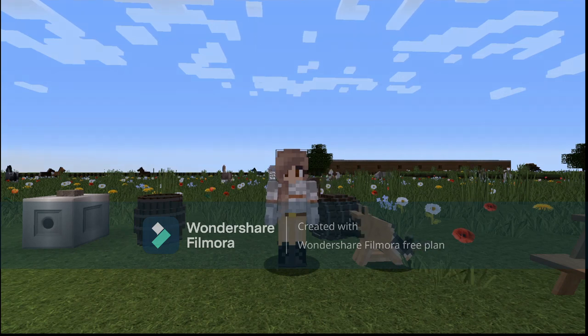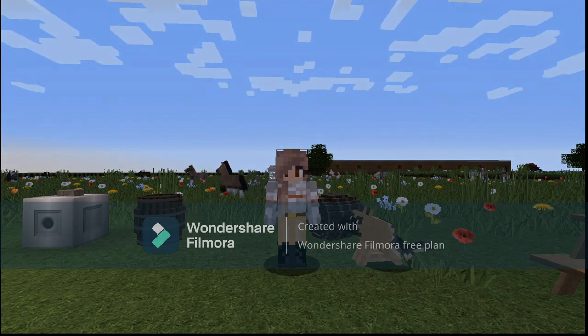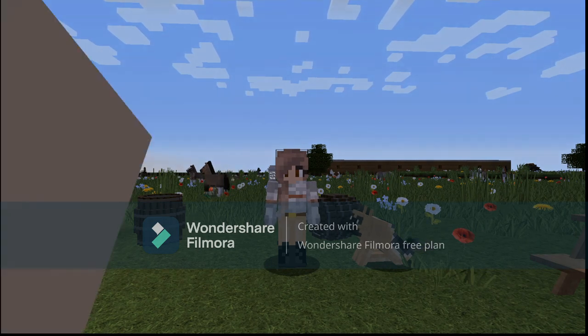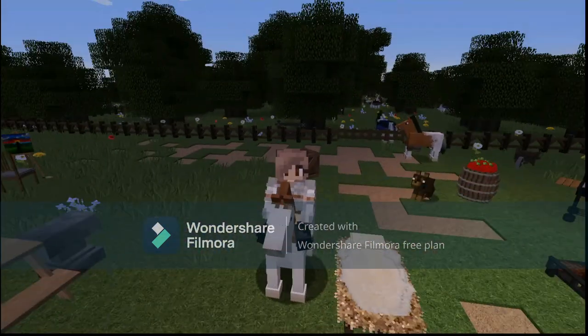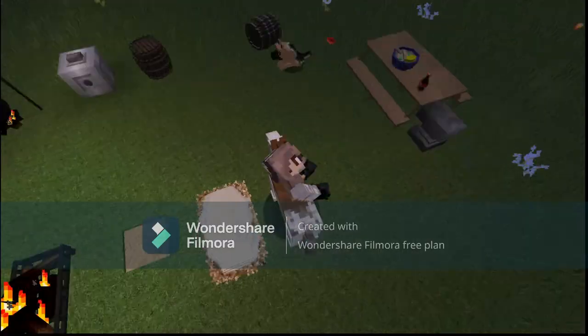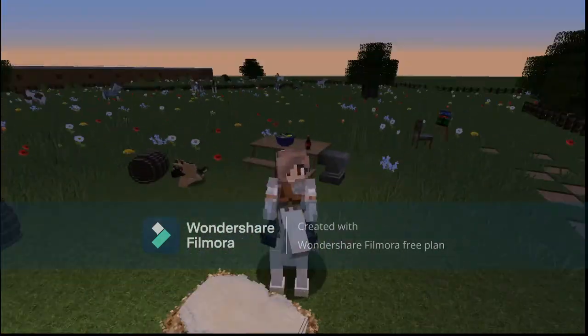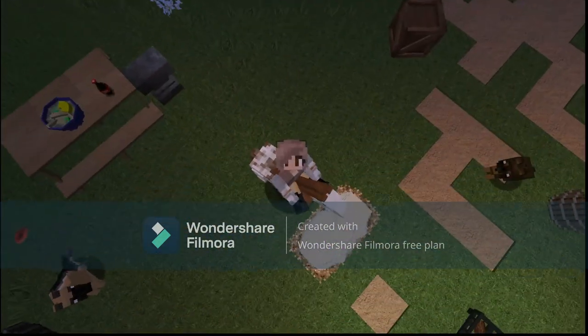Hello everybody, welcome back to another video. Hopefully you guys saw the video I did last time of me building the barn, which you can see in the back. I was not planning on being on this, but I guess we're going to be riding it now. So we're going to do the intro with this beautiful pony right here.